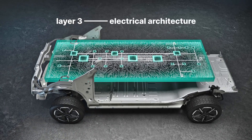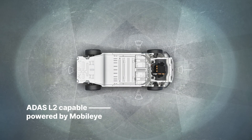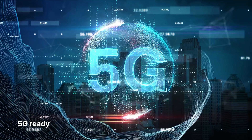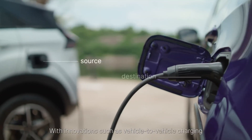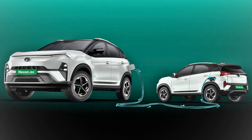Layer 3 is the electrical architecture. In this scalable architecture, there is higher computing power and ADAS level 2 support. It also features 5G connectivity. We can already see these features in the Nexon EV facelift. Vehicle-to-load and vehicle-to-vehicle features are also included, and can be added to this architecture.